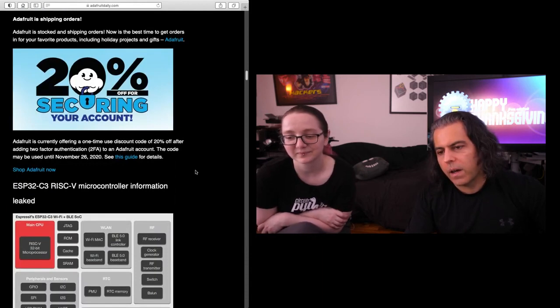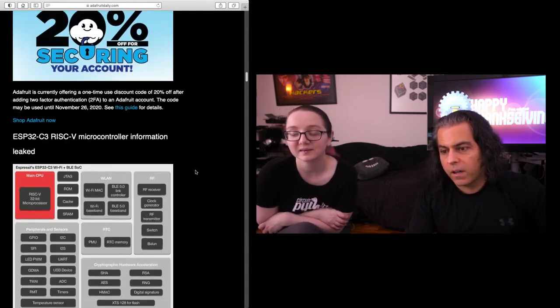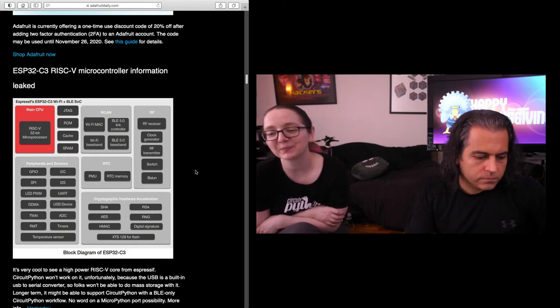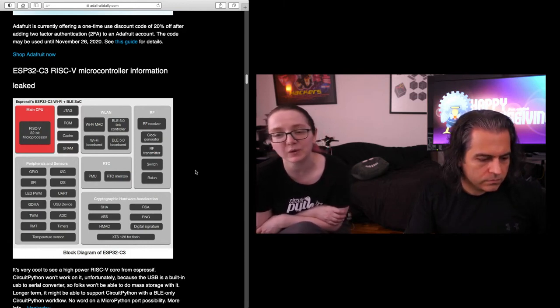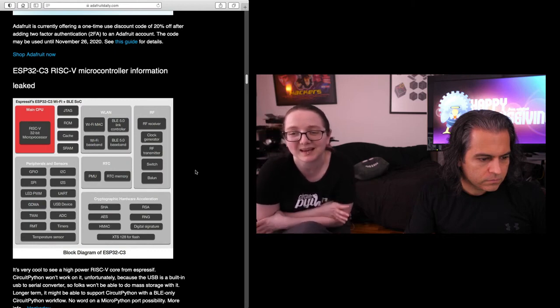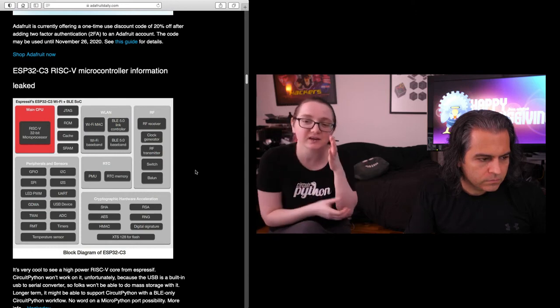One of the things that came out that was kind of interesting is the ESP32C3 RISC-V microcontroller was leaked. They've had a RISC-V processor inside the ESP32S2 and family for a little bit as a coprocessor. But moving from Xtensa to RISC-V makes a lot of sense. It doesn't really matter for the ESP32 what the core processor is, because it's kind of like a Wi-Fi peripheral device with the core just there to keep things going.